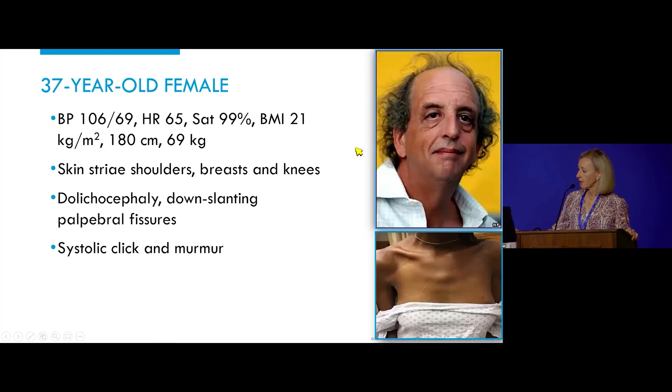I'm showing you some of her facial features. Her blood pressure, saturation, and BMI is only 21. She's 180 centimeters and 69 kilos. She had skin striae, similar to what's shown here — not the patient — over both shoulders.